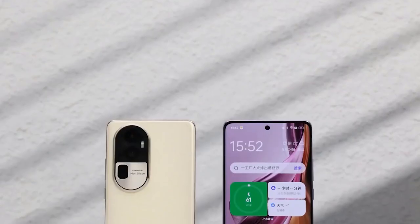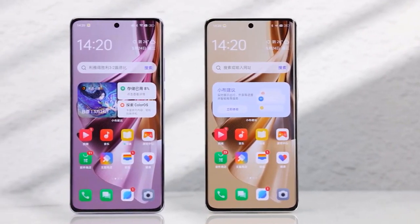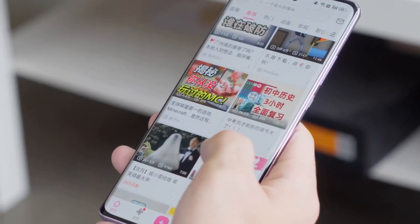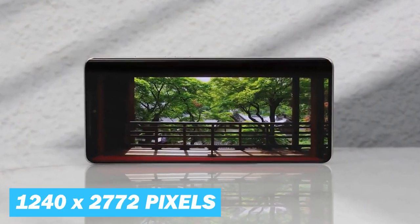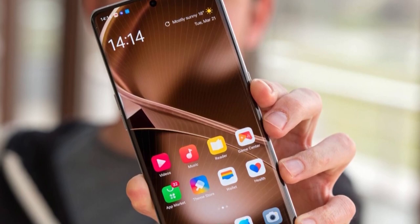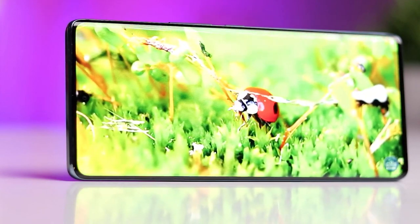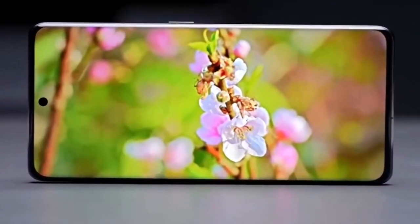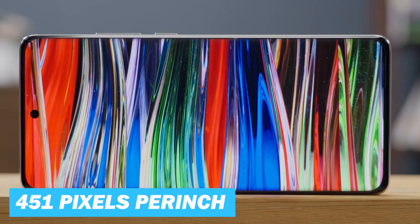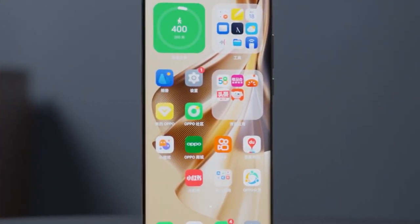Now, let's talk about the display. Sporting a 6.74-inch display, the Reno 10 Pro leans into the phablet territory, accommodating the increasing demand for bigger-screen real estate. It's an ideal size for people who consume a lot of media or use their phone for productivity tasks. The phone boasts a resolution of 1,240 by 2,772 pixels, equating to a very sharp display well above the full HD standard. You can expect crisp text, clear images, and detailed video playback. The 20:9 aspect ratio is perfect for movie viewing or gaming sessions.